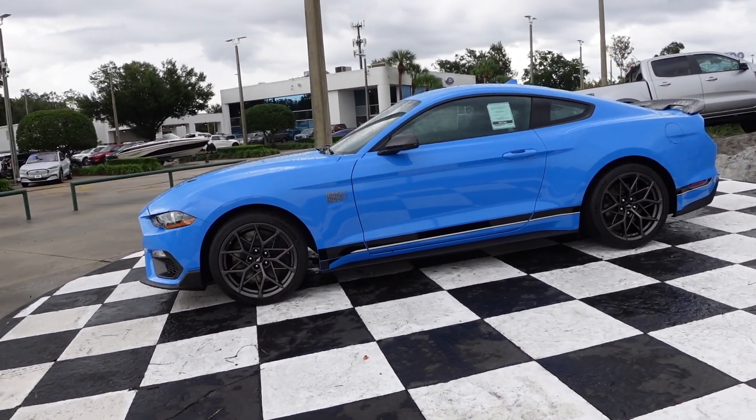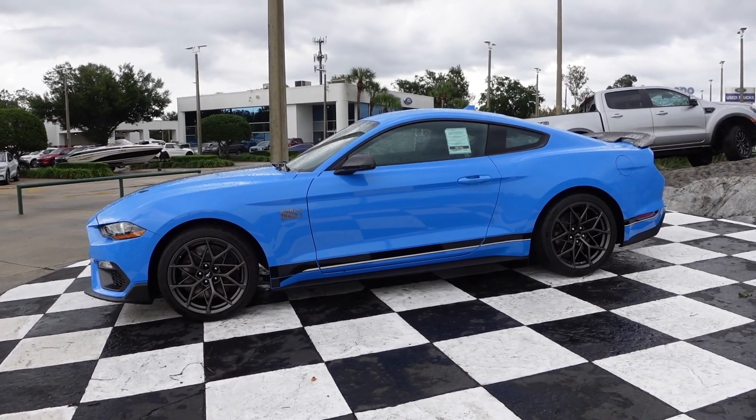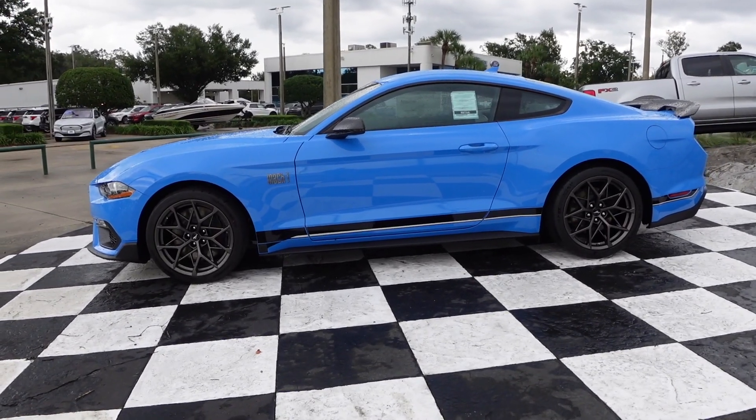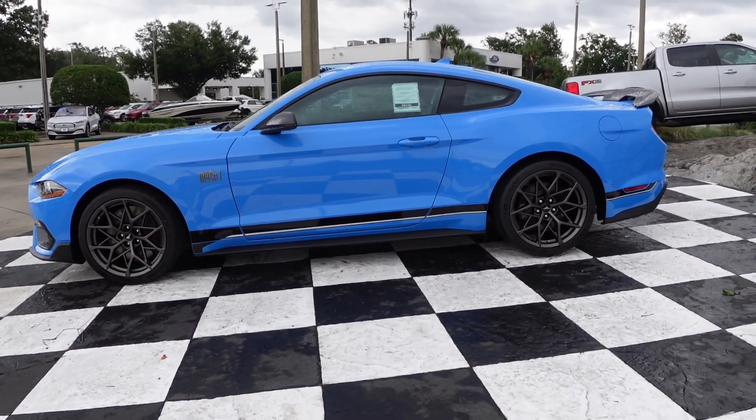I know the Dark Horse is coming and everything, but we don't know how much the Dark Horse is going to cost, and this is probably already more car than any Mustang owner needs.